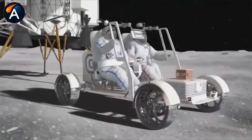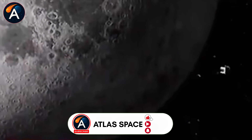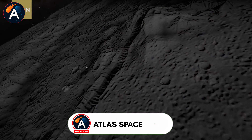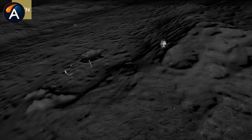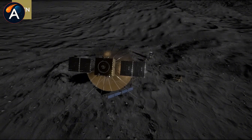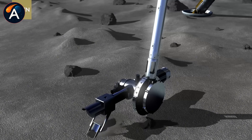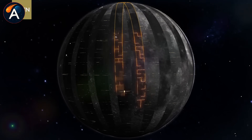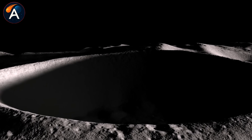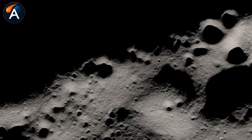The moon race isn't about flags anymore. It's about infrastructure, resources, and whoever controls the water controls the future of lunar operations. China understands this. The question is, does everyone else? If you found this breakdown valuable, hit that like button and subscribe to Atlas Space for more in-depth analysis of the space industry's biggest developments. What do you think about China's hopping robot strategy? Drop your thoughts in the comments below.